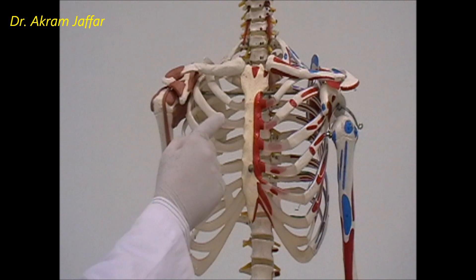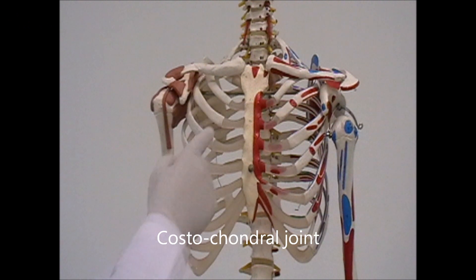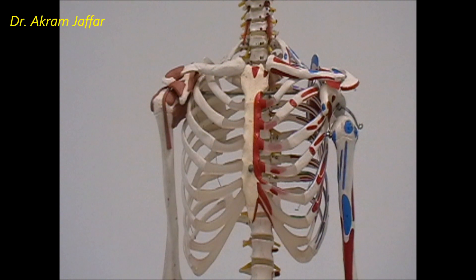The costal cartilages, on one side, articulate with the ribs, and this is called the costochondral joint. All these costochondral joints are primary cartilaginous joints. All the ribs have costochondral cartilages at their anterior ends, and they articulate with the ribs by costochondral joints.